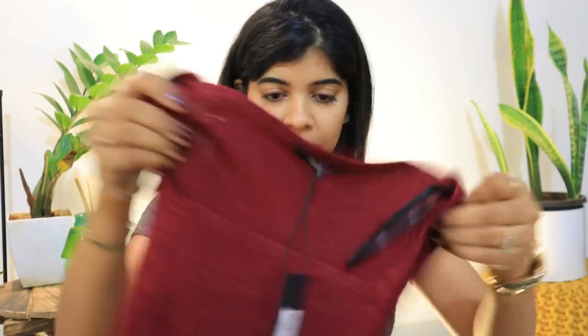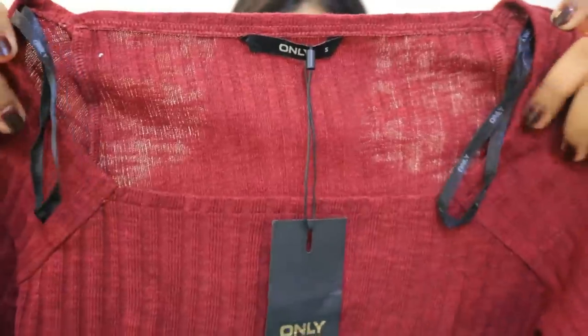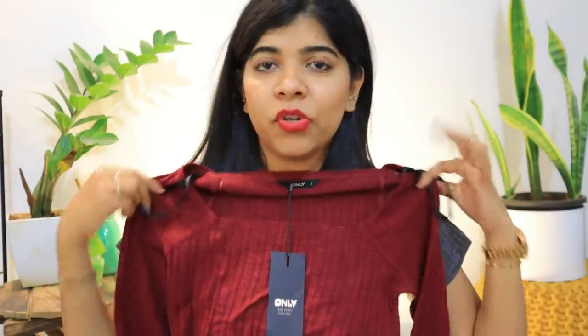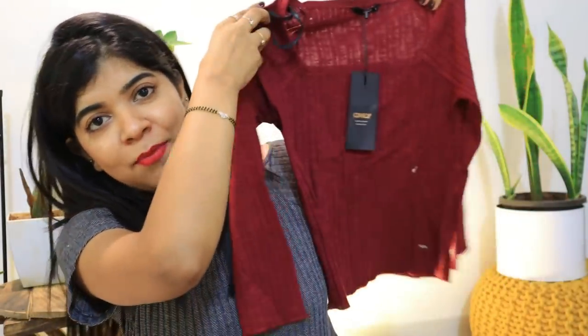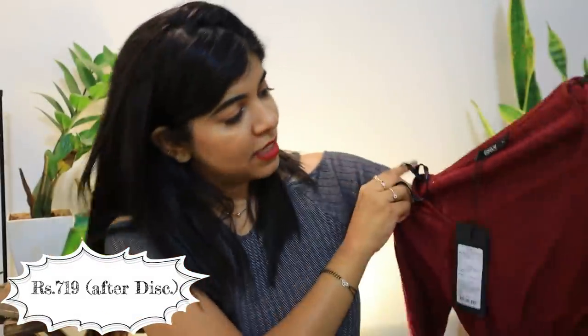This is actually Only's top. The look is so beautiful. There is a very beautiful wine and maroon burgundy mix — it is a very beautiful shade. It has a beautiful square neck with full sleeves. You can wear it in summer, though it might be a little warm. It is not a lot of crop, and not too long — it has a good length. It looks very trendy. So this is my first product.